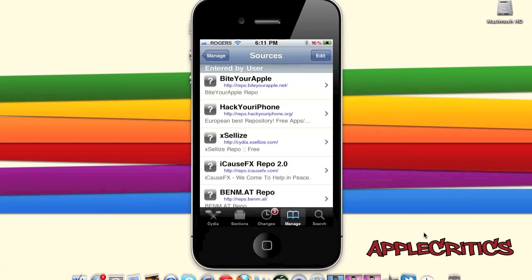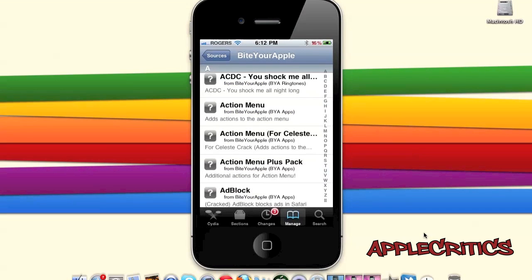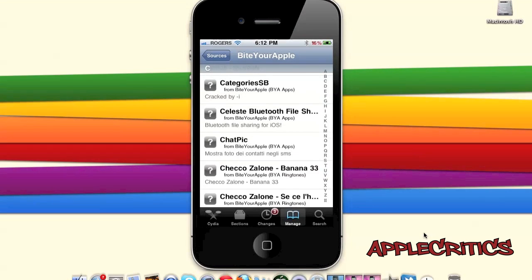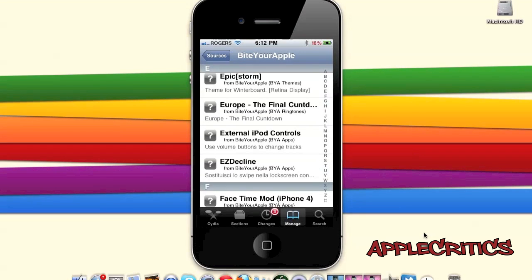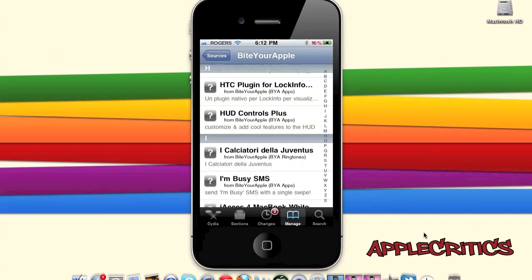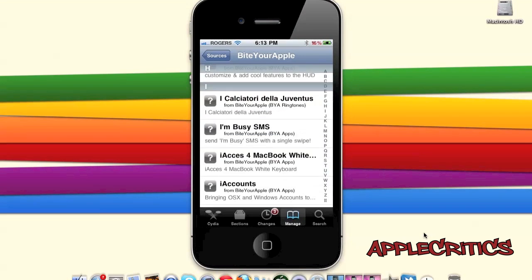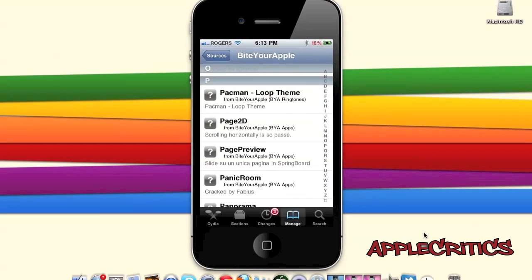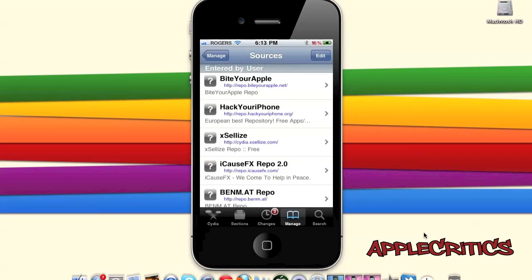At number five is a Cydia source called repo.buyoutourapple.net. On this source you will find custom ringtones, Cydia tweaks, many Winterboard themes, and an HTC plug-in for Lock Info, which is an HTC-like plug-in for the Lock Info Cydia tweak.